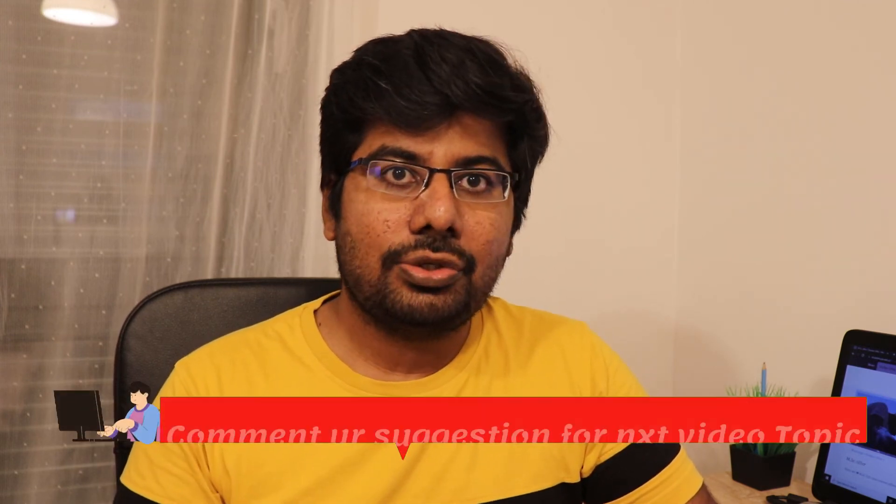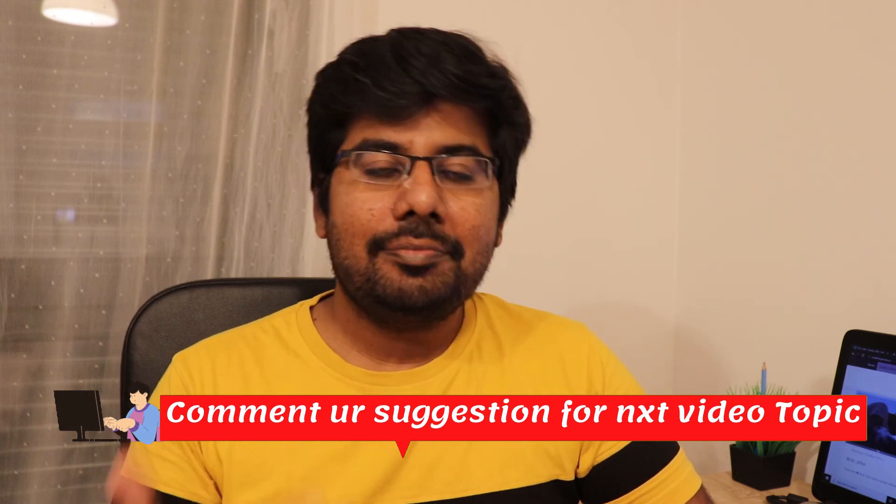If you are studying and looking at tuition fees in Poland, and if you have any questions, please comment. We will see this in the next video. Thanks for watching. See you in the next video, friends. Bye!